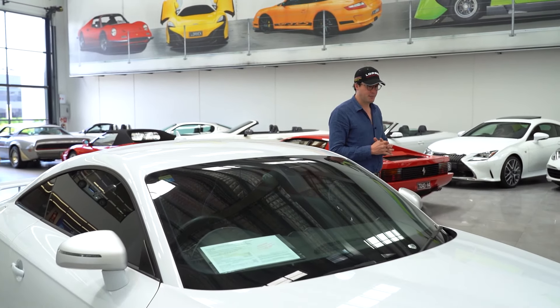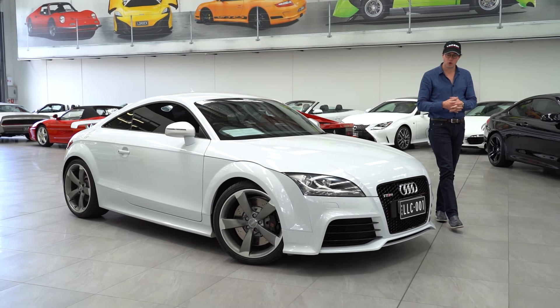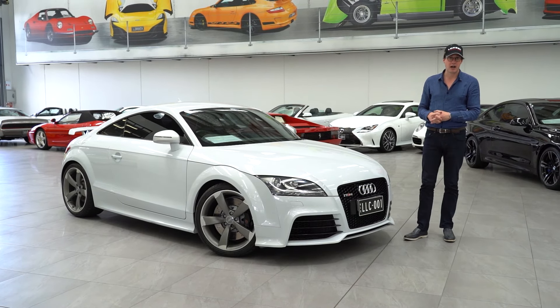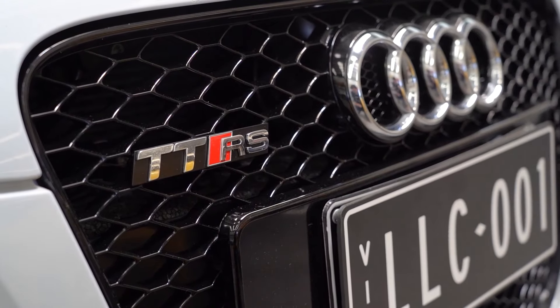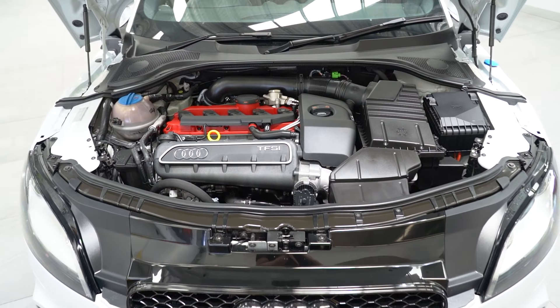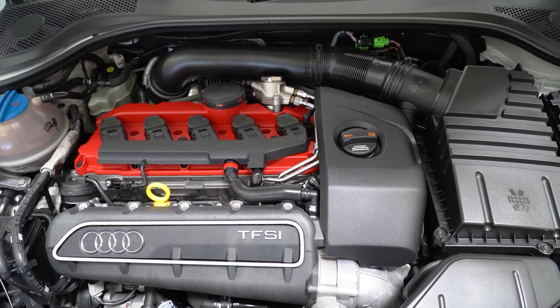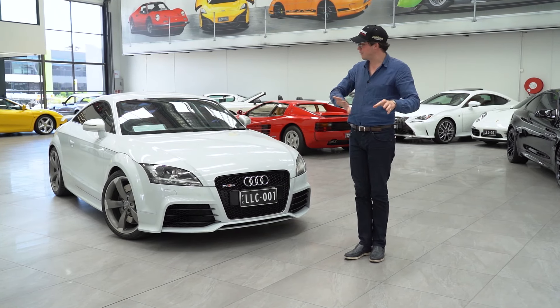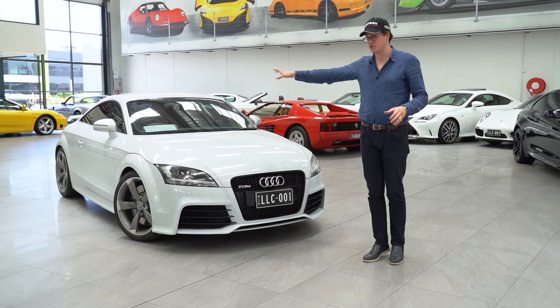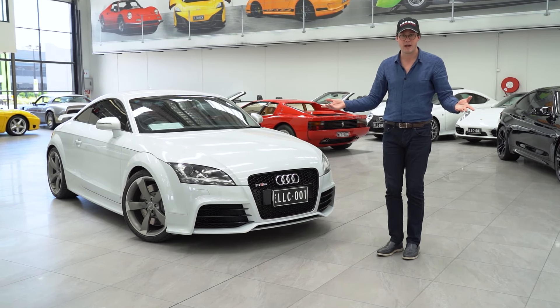Hello and welcome to Lorbeck Luxury Cars. I'm Harry and on this edition of the Friday Drive, our 2012 Audi TT RS. The top of the range in the TT family, the RS packs some pretty serious punch. Under the bonnet is a 2.5 litre turbocharged five-cylinder engine, which outputs 250 kilowatts of power. This is fed through to a seven-speed double-clutch gearbox, which is then fed to four-wheel drive, hence the Quattro name.